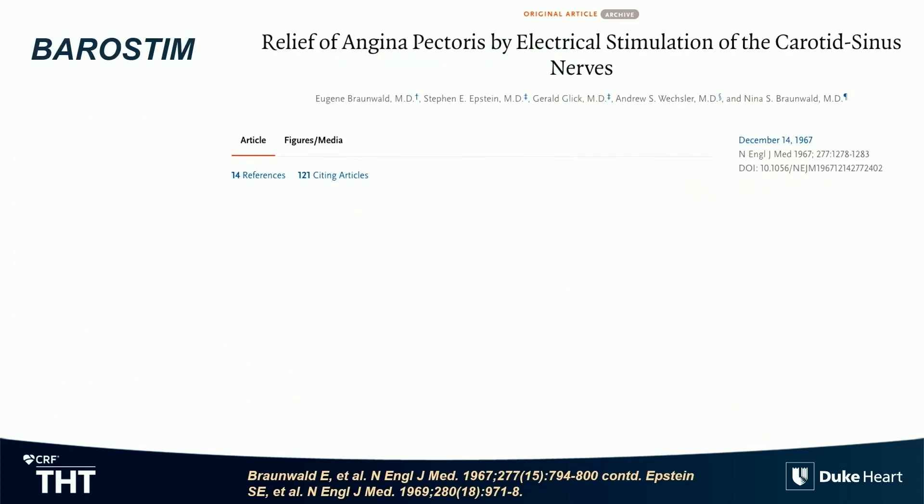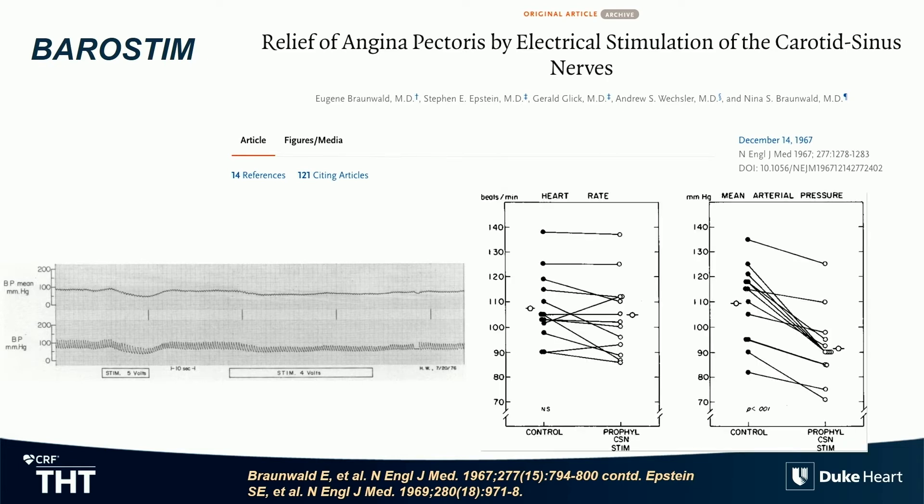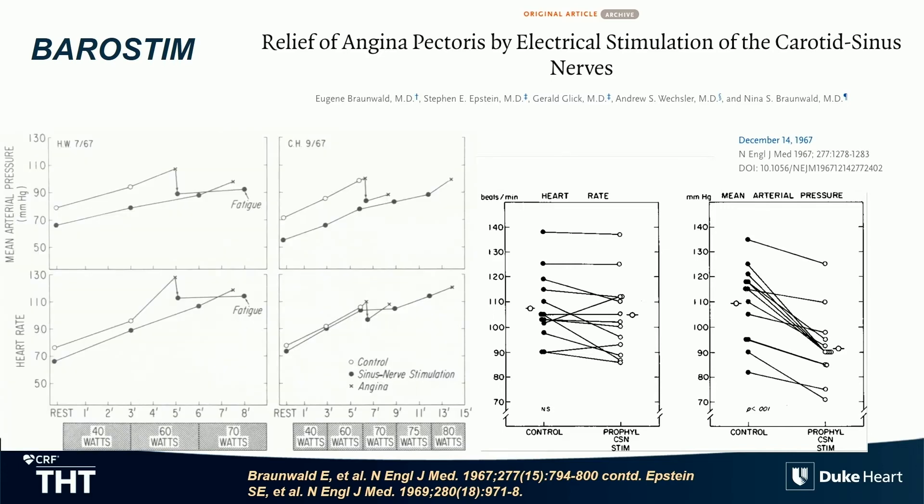They exercised the patients and found that if you stimulate this reflex, you could actually acutely lower blood pressure and lower heart rate. They figured out back then — without the drugs — that doing that in patients with angina, since they didn't have PCI or coronary angiography at that time, could actually improve exertional capacity. They were able to have patients exercise longer at a lower blood pressure and lower heart rate. This led to initial attempts for barostimulation therapy as an anti-hypertensive therapy, before it shifted to be a heart failure-specific therapy.